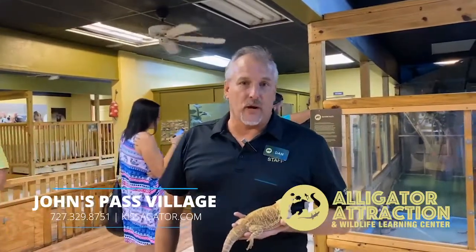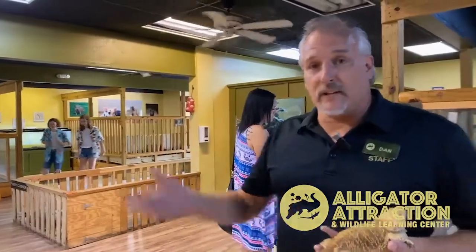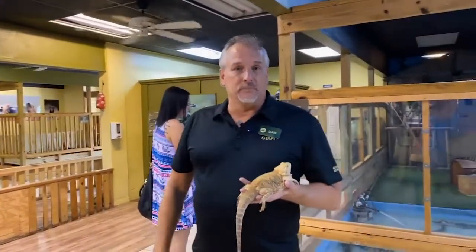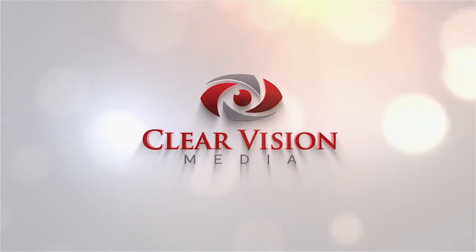We've got a great special going on right now too. If you have a family of five or more, everybody gets in for the child's price of $7. We'd love to have you down here, support the animals, and learn more about them. Thank you.